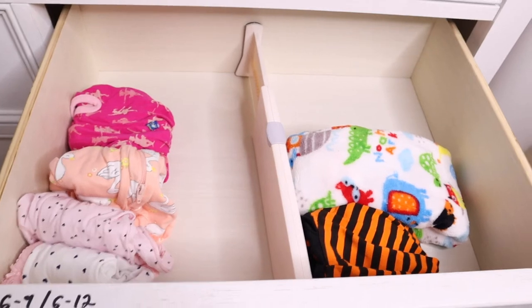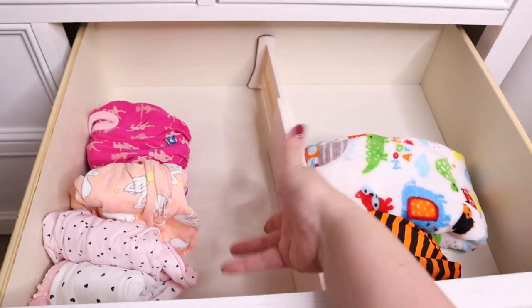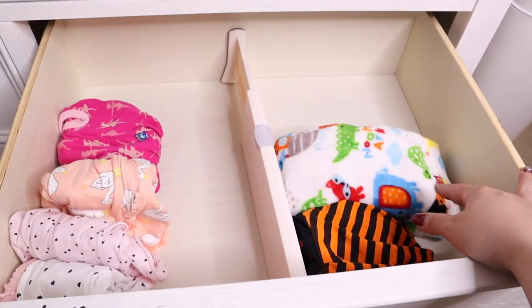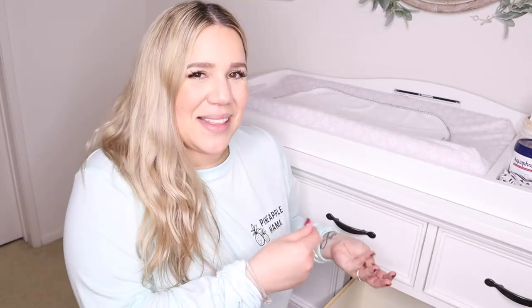Moving on to this drawer next to it — in here I have pajamas. I don't have a lot in here because most of them need to be washed. Every time she uses a pajama at night we just end up throwing it in the dirty clothes for a wash because the diaper does somewhat make the pajamas stinky. So I also have these separated by sizes because again, this one also runs differently for her.